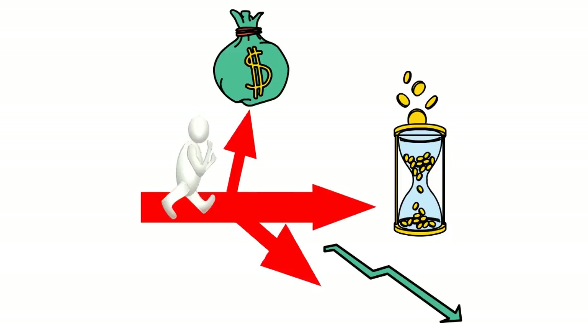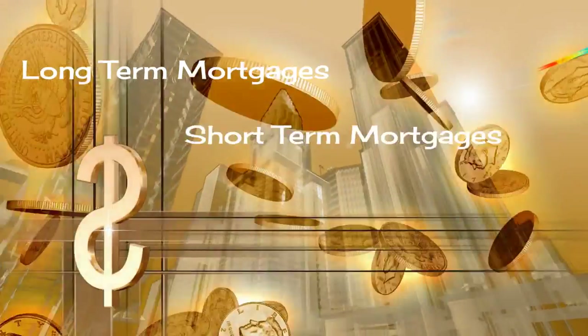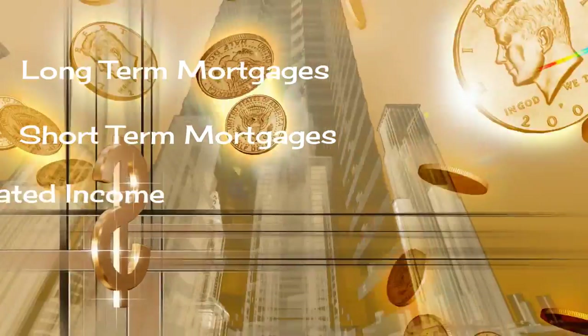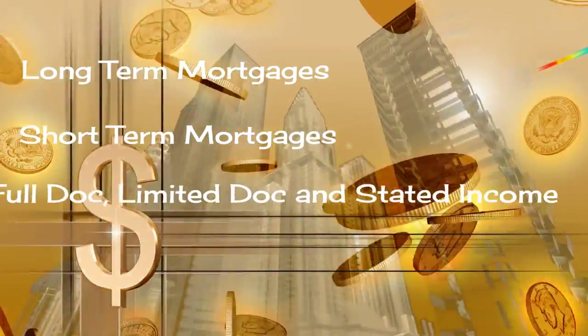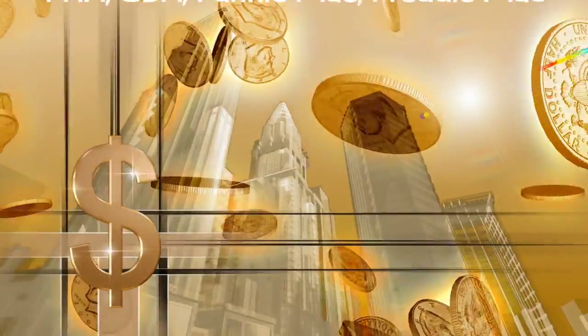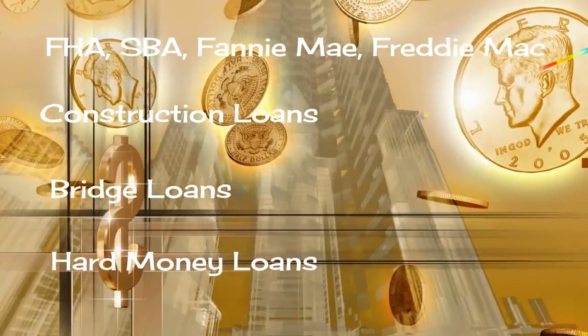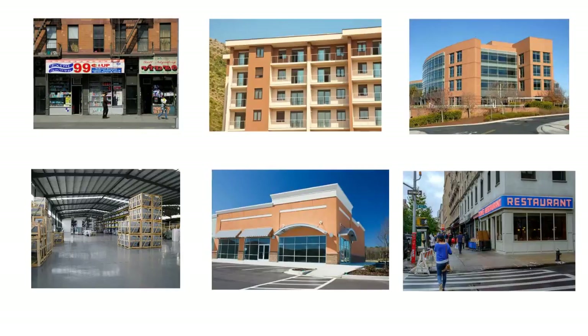We have many different commercial mortgage programs available to fit your needs, such as long-term mortgages, short-term mortgages, full doc, limited doc, stated income programs, conduit loans, government loans of all types, construction loans, bridge loans, and hard money loans.